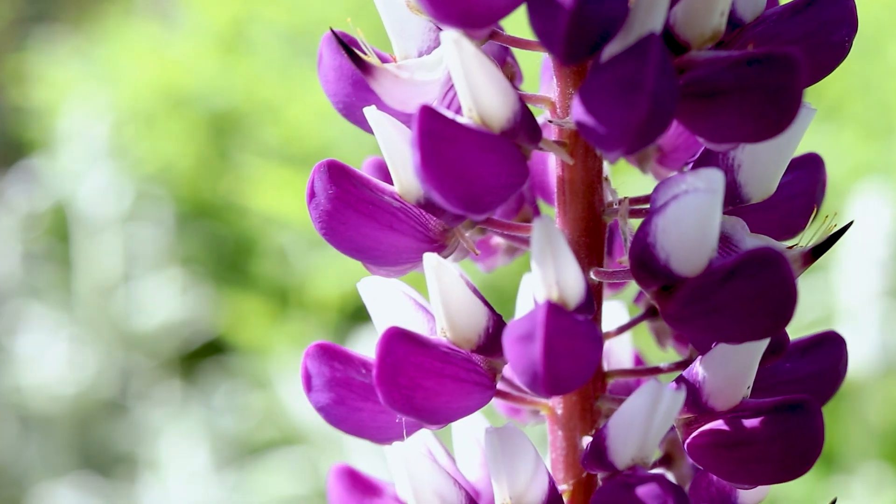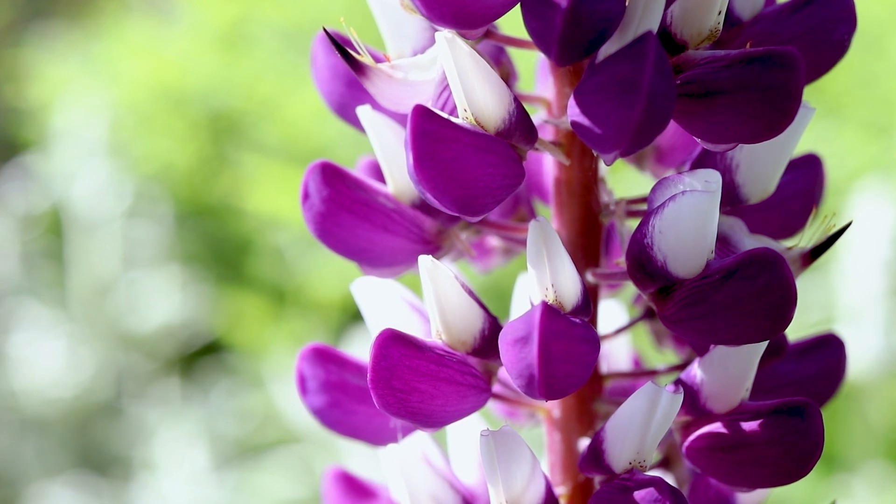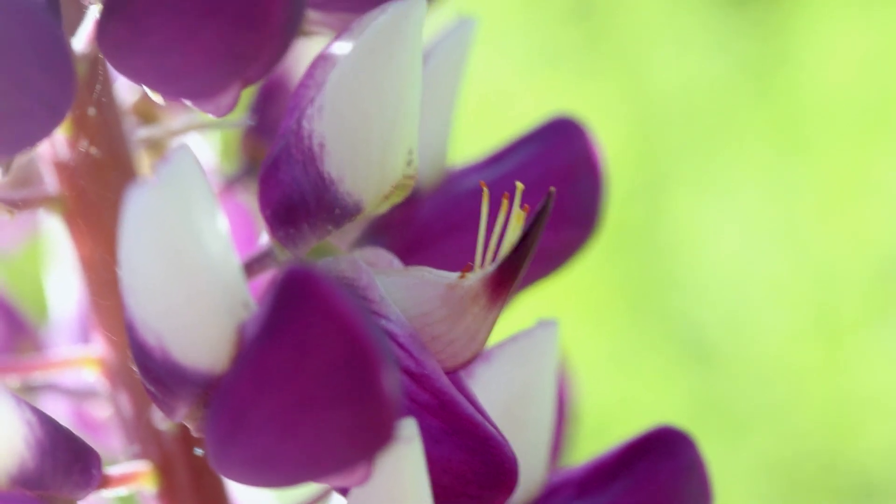The flowers are borne in large terminal racemes. They are very showy and display a wide variety of colors, from blues, violets, pinks, reds, yellows, and whites. Many varieties display multiple colors on different petals.